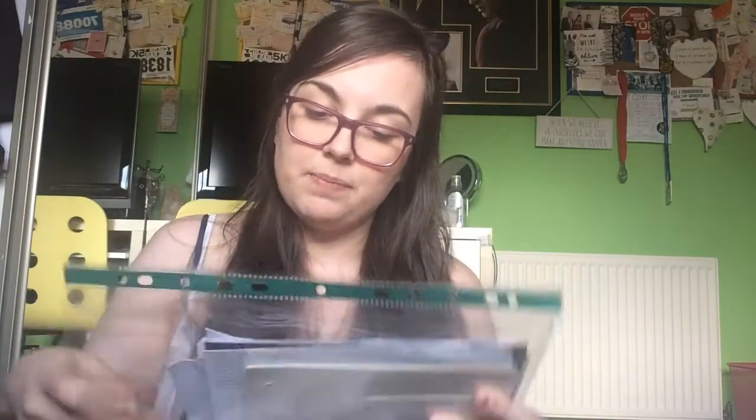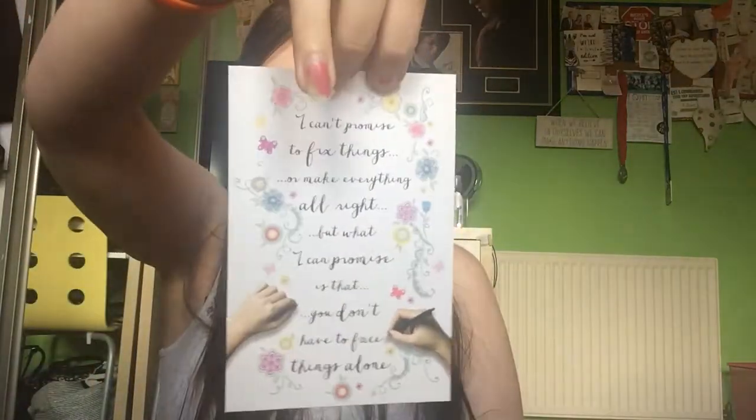The first thing is a poly pocket full of different bits and pieces. It's got my favorite card that I've ever received: 'I can't promise to fix things or make everything all right, but what I can promise is that you don't have to face things alone.' My mum gave it to me during my last hospital stay. I also have a little bit of paper with different positive words to describe me from high school, and the tickets from my trip to the Harry Potter studios in London — my favorite trip ever because I love Harry Potter.